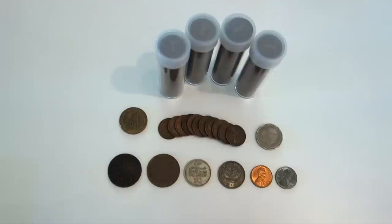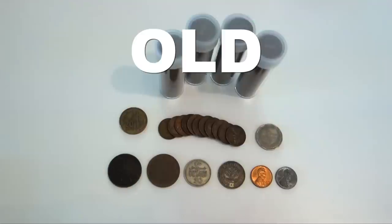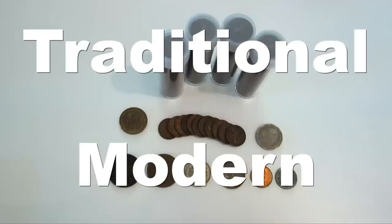Hello everybody, Silver Picker here, and welcome to the Silver Picker Squad. Today's video is all about melding the old with the new, the traditional with the modern. Today we are talking about coin collecting technology.